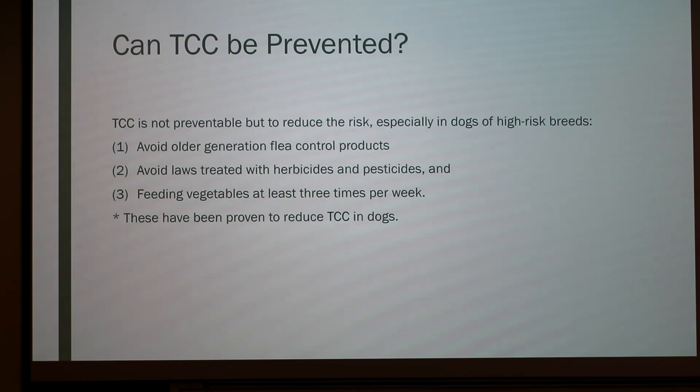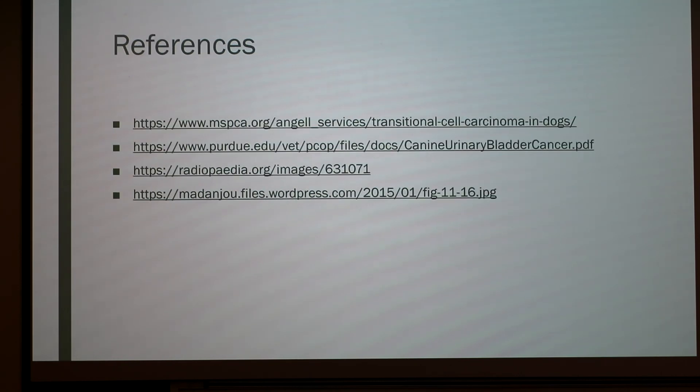There is a chemical in broccoli — also beneficial for humans — that has anti-cancer properties. Someone working in the oncology department previously noted that broccoli is really recommended for dogs because of this compound. Feeding homemade food makes it easy to incorporate vegetables. All three of these prevention recommendations have been shown to help reduce the risk of TCC. And those are my references.